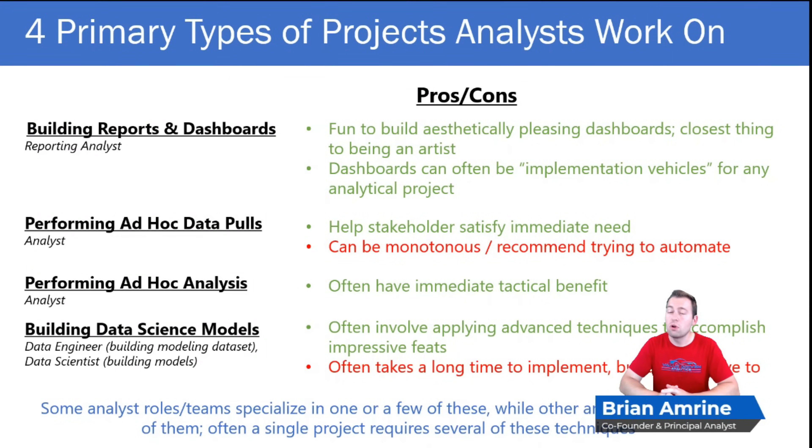Another type of project an analyst might work on is a simple ad hoc data pull. It can be gratifying occasionally to help satisfy an immediate need of a stakeholder. However, if you get too many of these too often, it can be monotonous. I would recommend that if you get a recurring request for ad hoc data, it's probably time to build an interactive visualization tool where stakeholders can go themselves and pull that data.